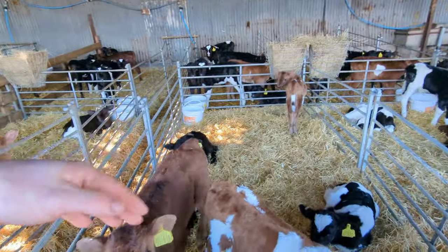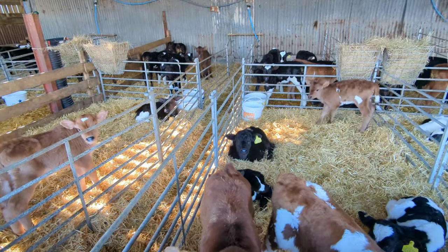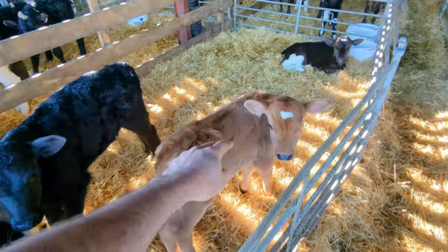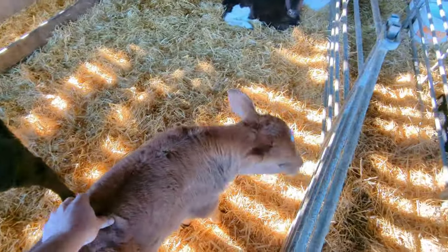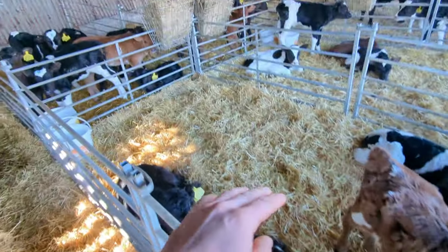The ones around the back are 3 weeks old plus and they're in our makeshift straw sheds. They get 6 litres in the morning and we don't feed them at night, but we go round and fill them up with water and give them cake at night. We don't do it throughout the day, so they still get up and run over.